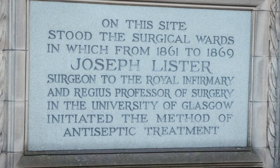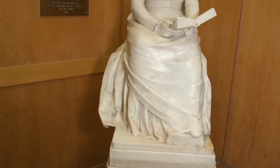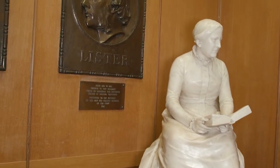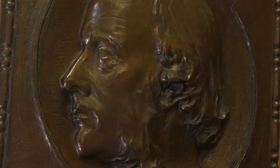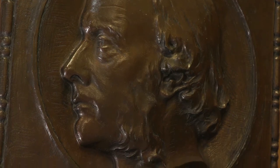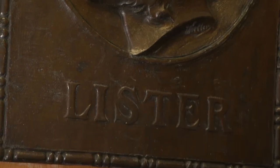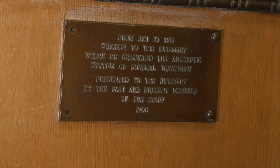Amid some controversy, the original Lister ward was demolished in 1924. This bronze plaque of Lister sits in the entrance to the current centre block, and was presented to GRI by past and present members of staff in 1908.